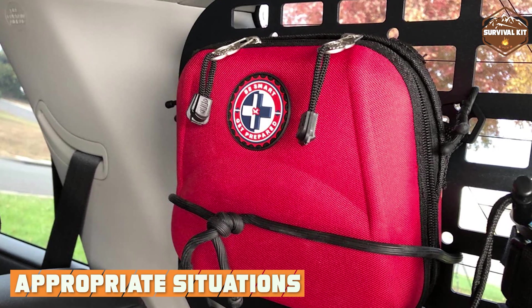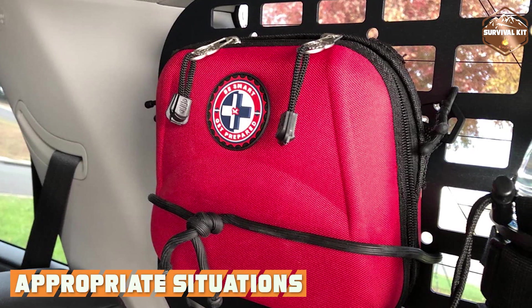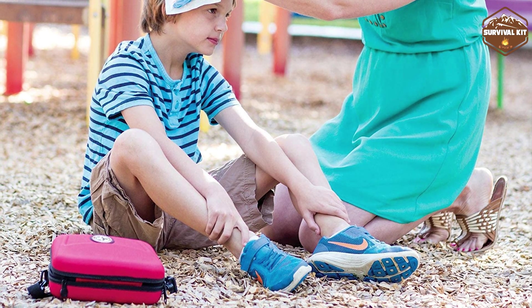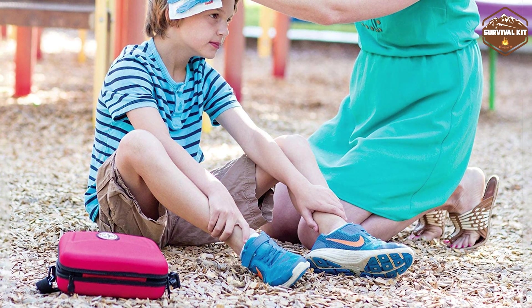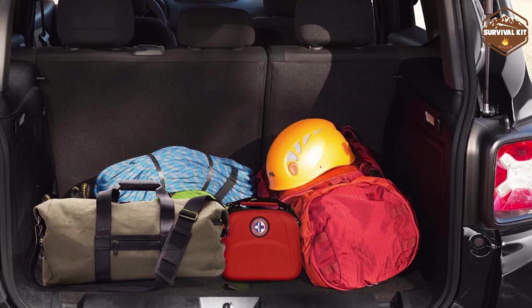The appropriateness of each kit depends on the situation and the level of medical assistance required. A First Aid Kit is perfect for everyday emergencies like minor cuts, burns, or headaches. It's an essential companion for outdoor activities, travel, and in households to address common injuries.